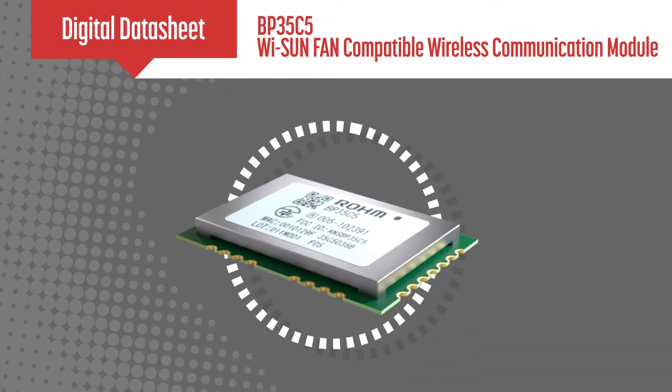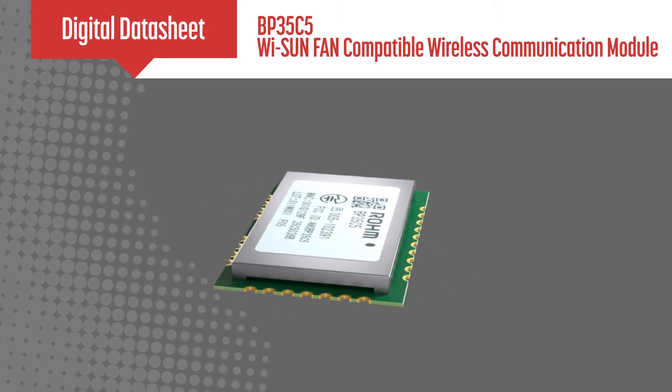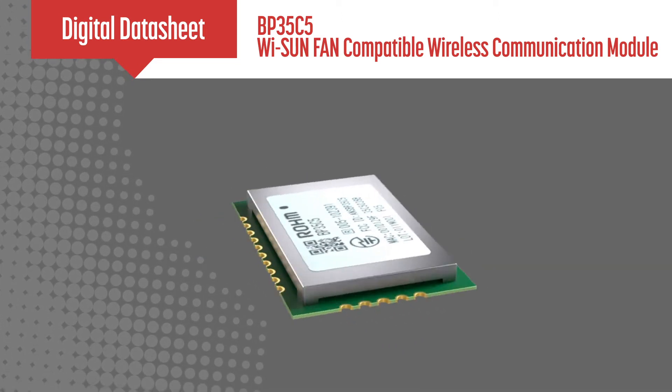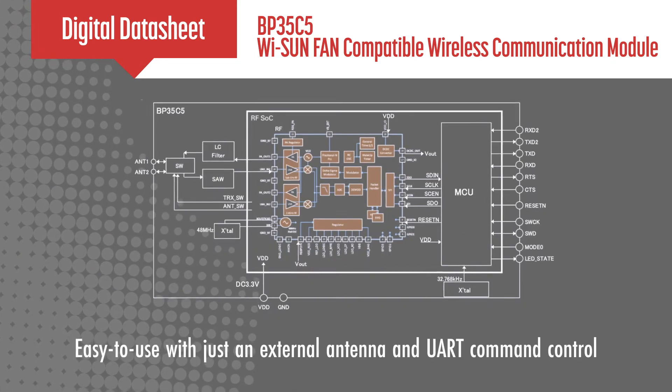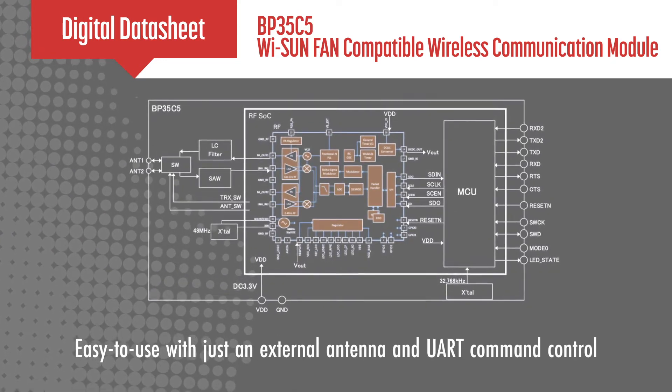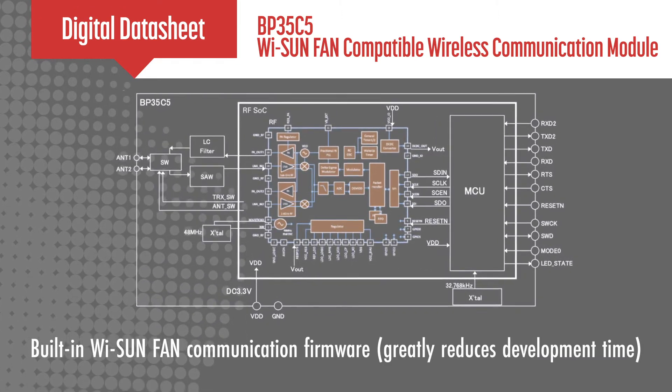Roam's BP35C5 is an ultra-compact 15 by 19 millimeter wireless smart utility network field area network compatible wireless communication module. The module operates in the 920 megahertz band and includes a 50-ohm impedance-adjusted terminal and a built-in YSun software stack.